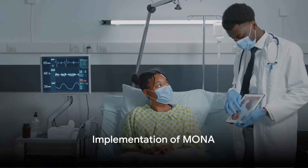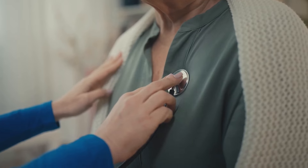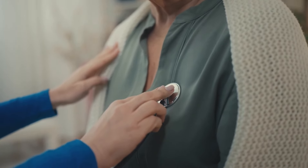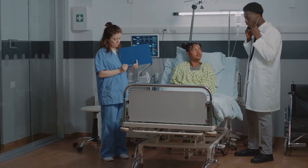MONA is not just an acronym to remember, but a protocol to implement. It begins with quickly recognizing the signs and symptoms of a heart attack, from chest pain to shortness of breath, nausea, and diaphoresis. A detailed medical history and physical exam help confirm the diagnosis.